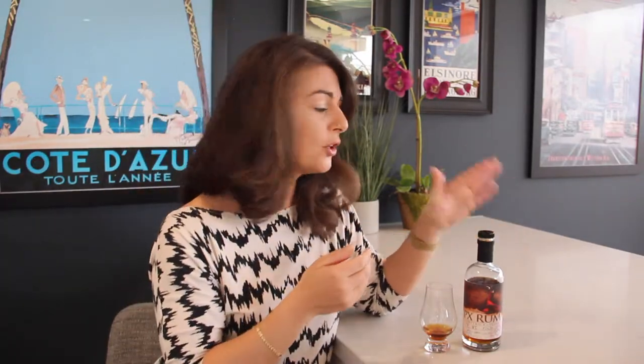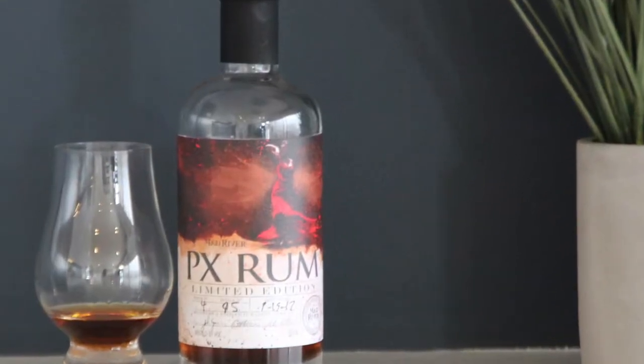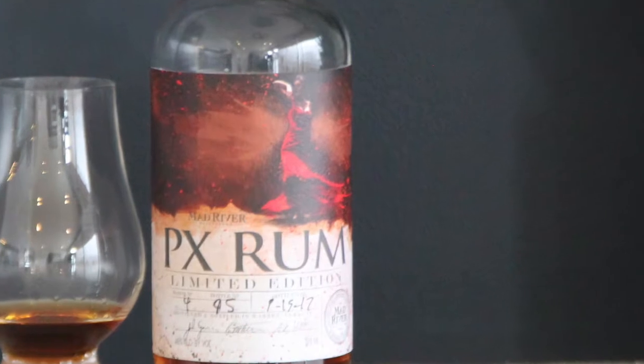Last, but certainly not least, we have Mad River Distillers' PX Rum, which is their aged first run rum again, but this time finished in Pedro Jimenez Sherry casks. If you're a sherry lover, you have to get your hands on this rum. The already rich flavors are so beautifully complemented by subtle notes of candied date and deep dark chocolate or coffee. It's a really special sipping rum that you're going to have to take a trip to Burlington, Vermont to get your hands on. Luckily, Burlington is an adorable little city with tons of great craft alcohol producers, and Mad River Distillers' rums are totally worth the trip.